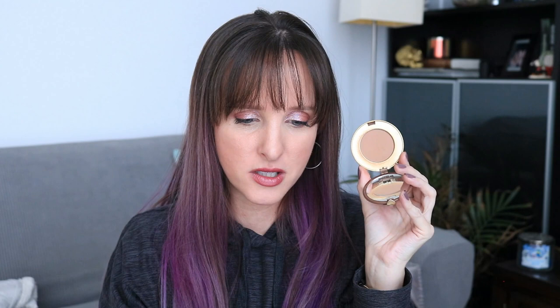Last month this was 27.45 grams; it's now 27.23 grams, a difference of 0.22 grams. I haven't been using this exclusively — I've been playing with some other bronzers as well. I also didn't take this to Florida with me because I took the Tarte Hamptons Weekender, so that was like a whole two weeks where I didn't use it. This could have a bit more usage this upcoming month, but I don't expect to hit pan — I would be shocked if I hit pan by the finale.